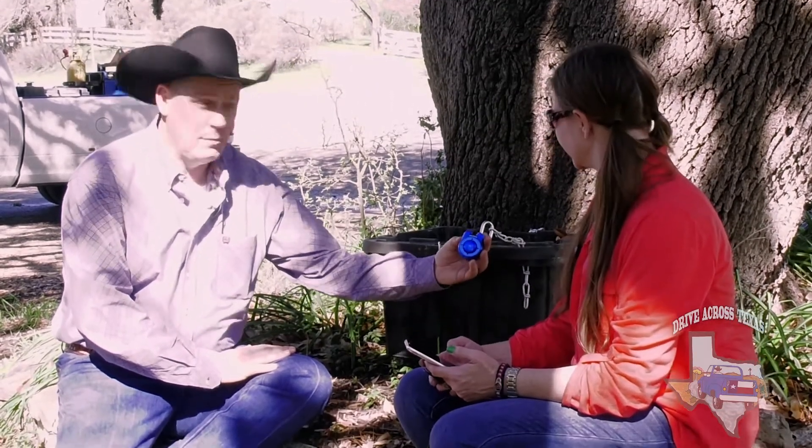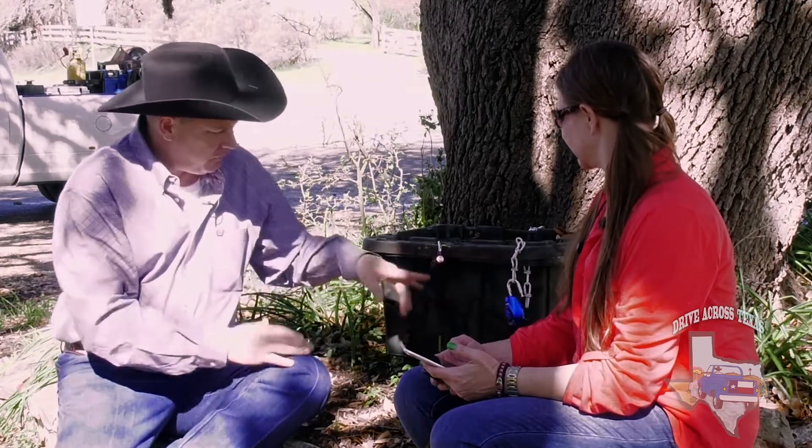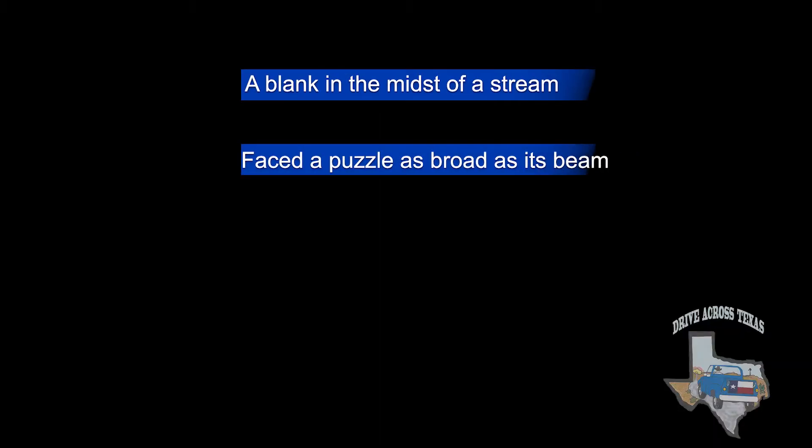This one has two locks on it. Off-camera we went ahead and opened this lock — it's really simple. Go to the website and it tells you it's a directional lock; you'll be able to figure that out easily. Now this one right here is a limerick. You've got to figure out what goes in the blank: 'A blank in the midst of a stream faced a puzzle as broad as its beam.'